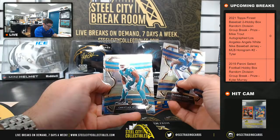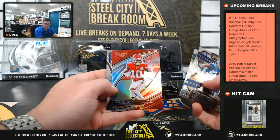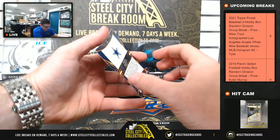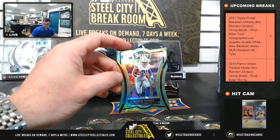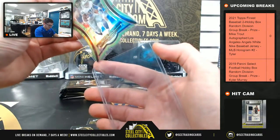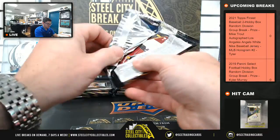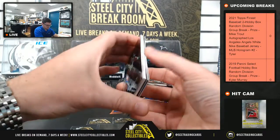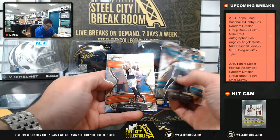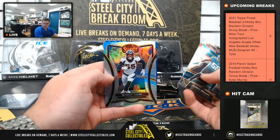We got DeAndre Baker, Christian Wilkins. Tyreek Hill for Kansas City, and Mark Andrews. Out of 49, Ezekiel Elliott — going to be the Cowboys with the die cut. So, Zeke. Cardboard filler. Quincy Williams. Damian Willis. Bradley Chubb for Denver.